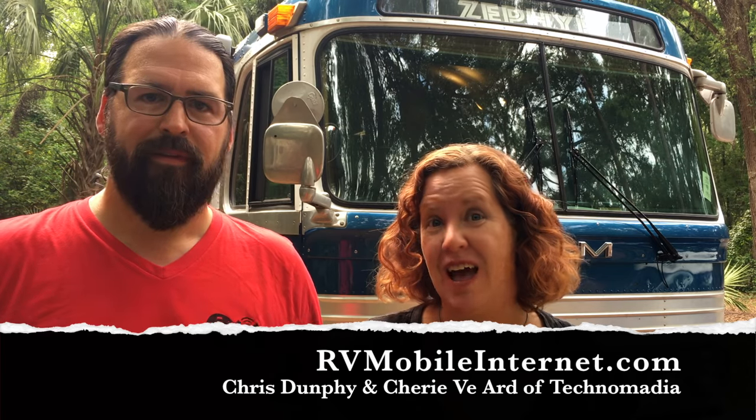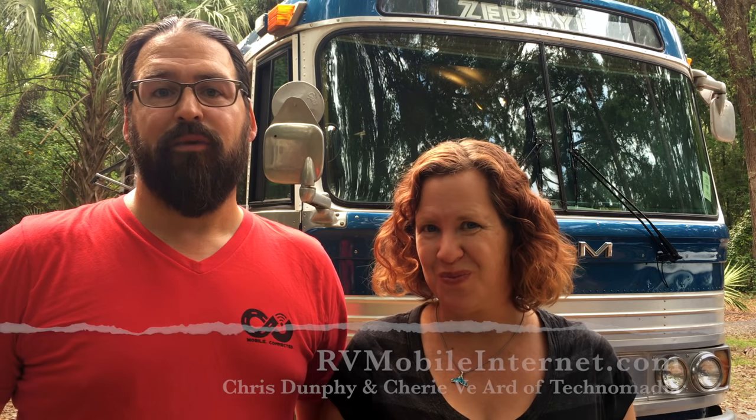Hello, I'm Chris and I'm Cherie. You might know us online at rvmobileinternet.com and technomadia.com. We have been on the road for over a decade now, traveling and working all over the country, full-time RVing, and connectivity is important to us. We work remotely — we're app developers, software developers, tech advisors. We've done some writing, and you've probably seen some of our YouTube videos.